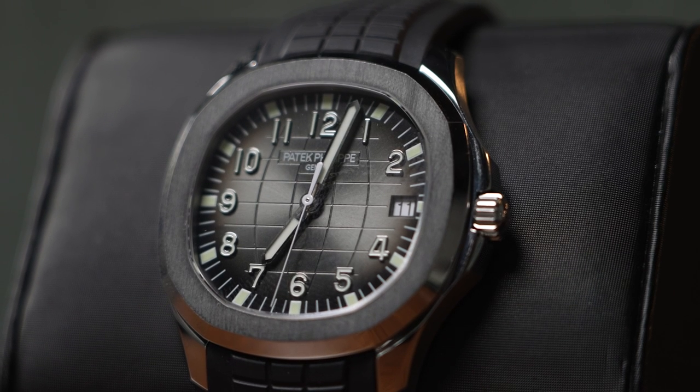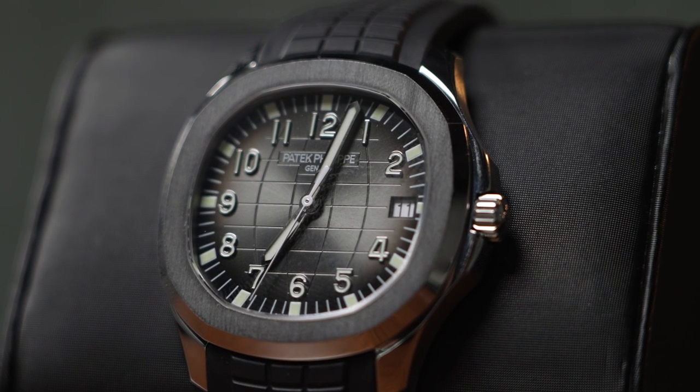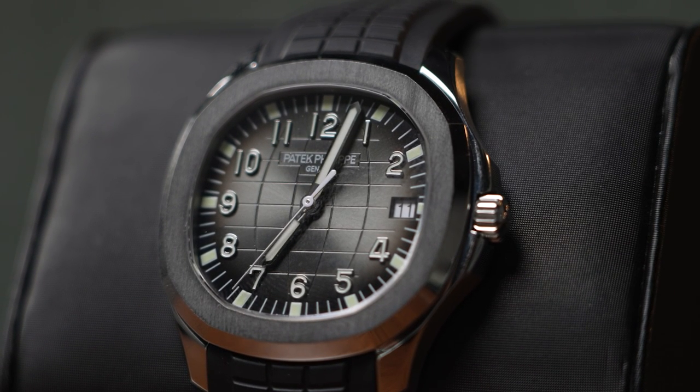We've seen celebrities such as Paul McCartney, Tom Holland, Sylvester Stallone, and The Weeknd rock this watch or variations of it. This is the 5167A — the stainless steel version.